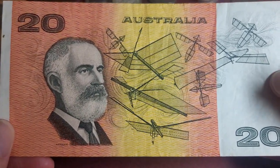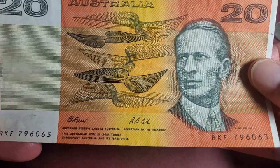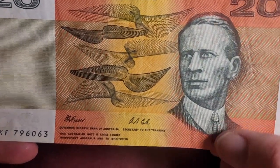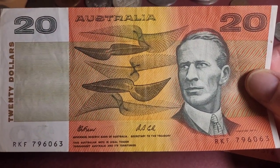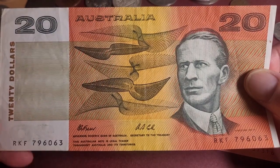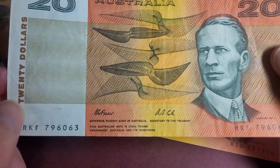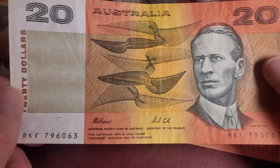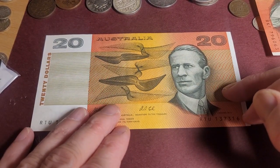This side has Hargraves on it with an aircraft design, and the other side has Charles Kingsford Smith, who was a pilot, along with what I think are wind instruments. The watermark is Captain Cook, who was also on the pre-decimal banknotes but was not carried over to the polymer banknotes.